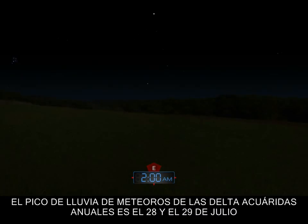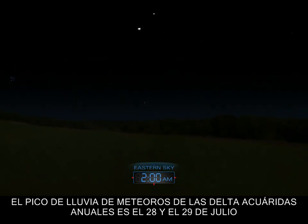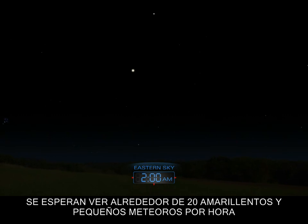The annual Delta Aquarid meteor shower peaks on July 28th and 29th. Watch for meteors radiating from the southeast after midnight. Expect to see about 20 small yellowish meteors per hour.